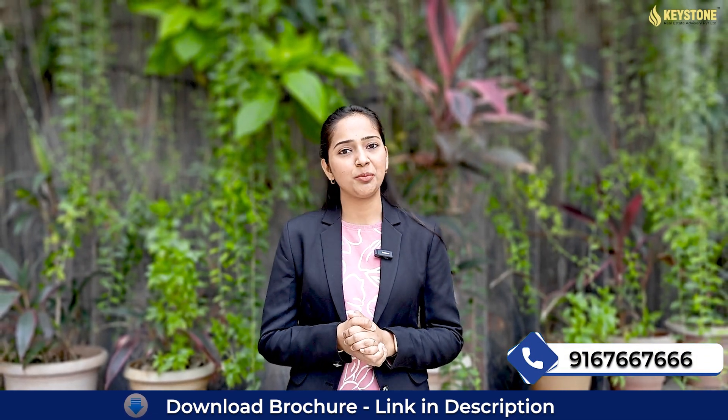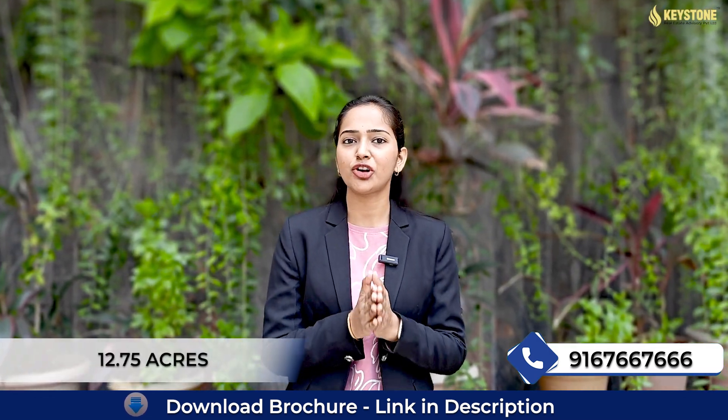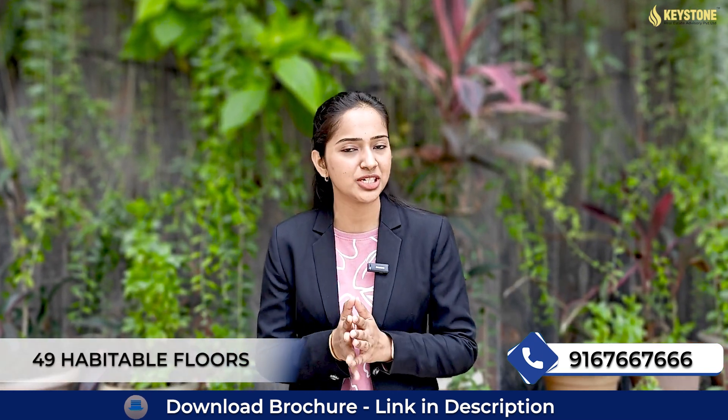Always remember, if you think property, think Keystone. Puravankara Thane is spread across 12.75 acres of land parcel with 2 basement, 8 podium plus 49 habitable floors.